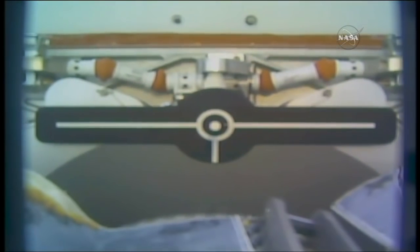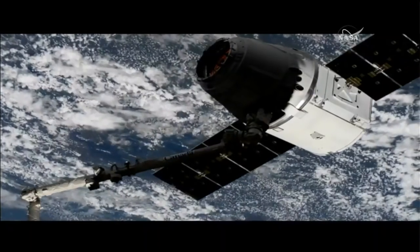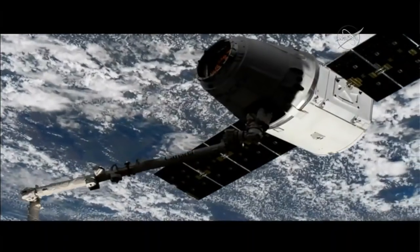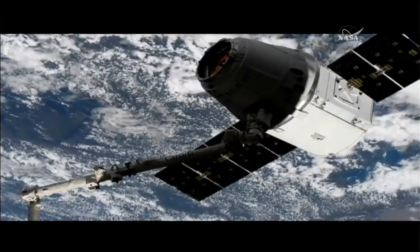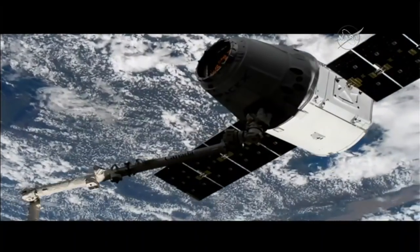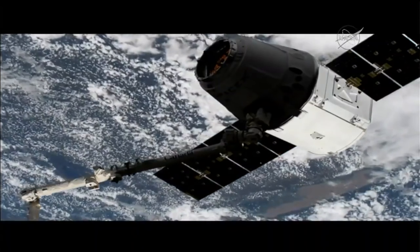Standing by for capture confirmed. We have capture confirmed, coming almost right on time — 5:40 a.m. Central Time, 6:40 a.m. Eastern — while the station was flying over the southern part of the Democratic Republic of the Congo. With that, Dragon is captured: the 14th resupply mission from SpaceX now in the grasp of Canadarm2 and the crew of Expedition 55, one step closer to being attached to the station. A very successful capture this morning.